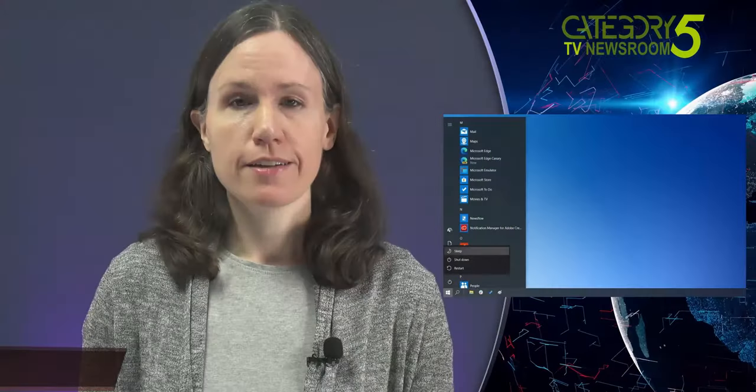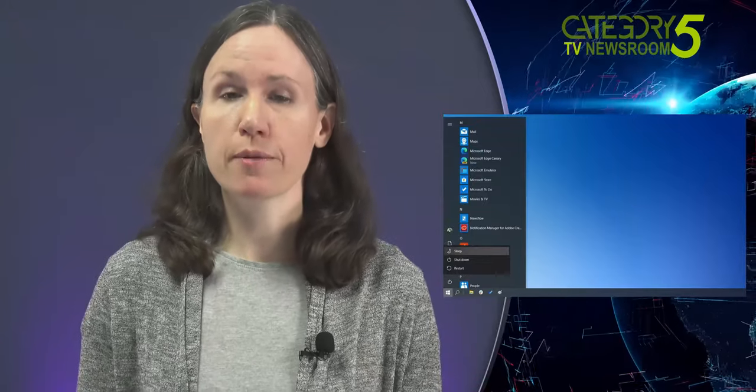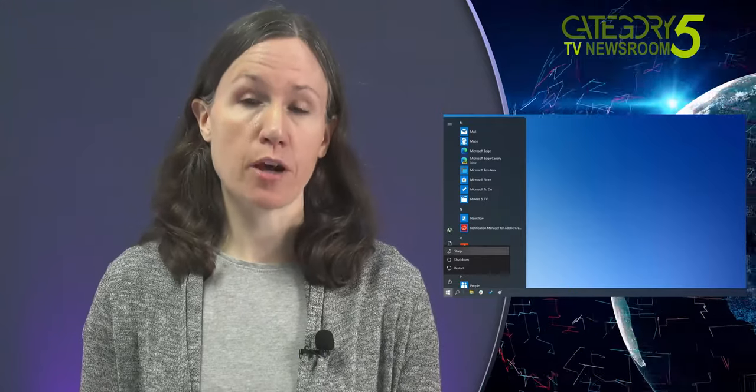Having trouble sleeping? The latest Windows 10 cumulative update breaks sleep mode, causing laptops around the world to become insomniacs. We have the fix to yet another Microsoft update blunder.